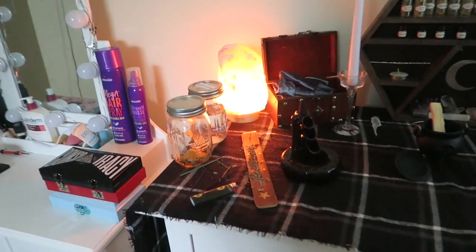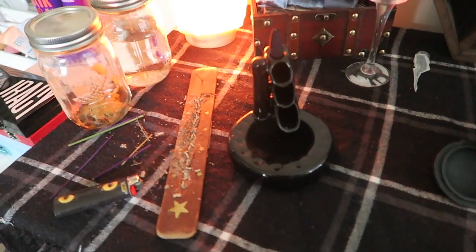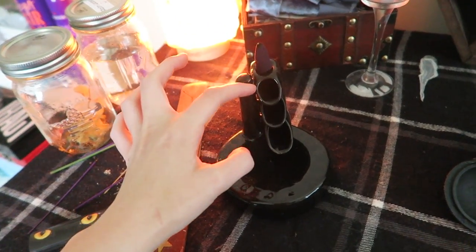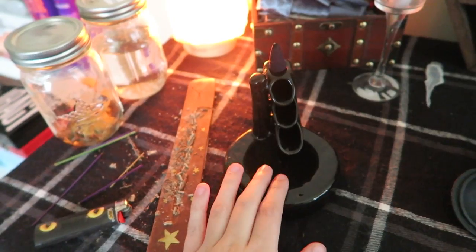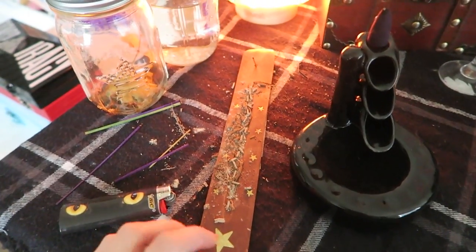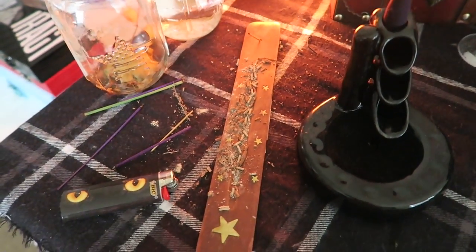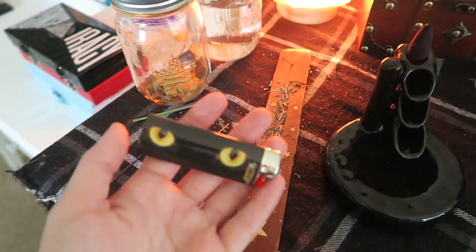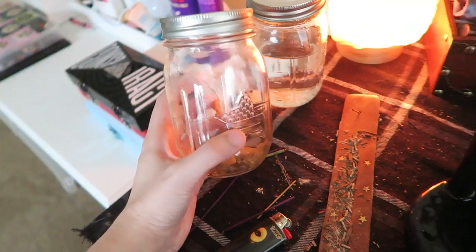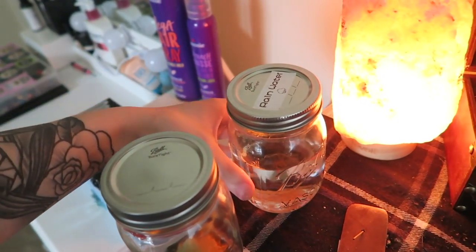Over here is where I burn my incense. I have this cool little incense waterfall thing with a cone on it right now — when the cone burns, the smoke goes through it and looks like a little waterfall. It's about five dollars at Walmart. I also got a one-dollar incense burner from Walmart and I always keep a lighter — this one has cat eyes on it. Next to that I have a mason jar that had flowers in it; they're currently dead so I need to replace them.